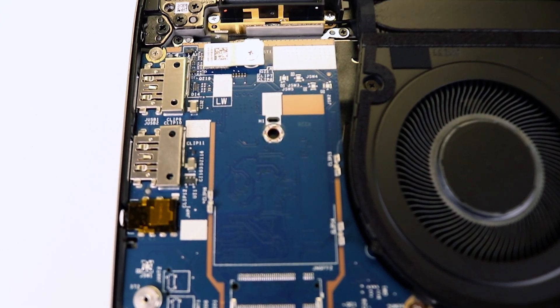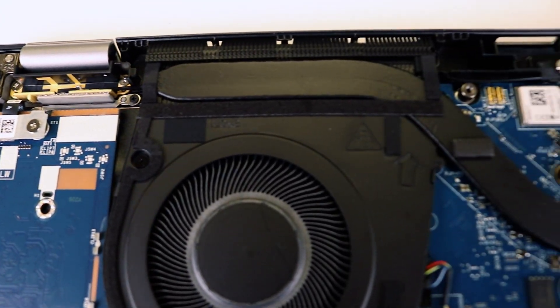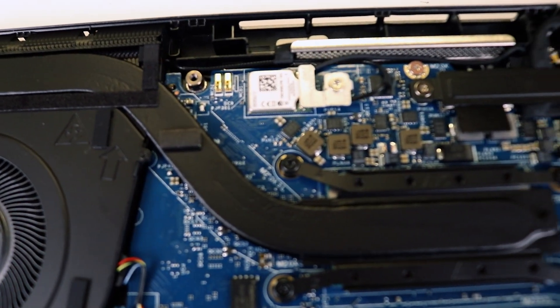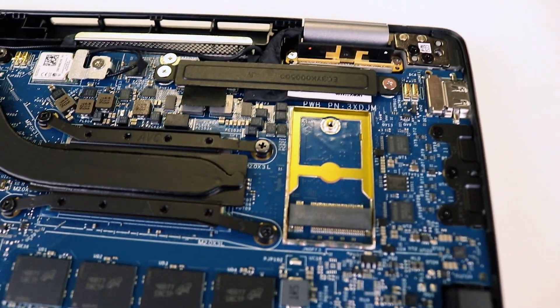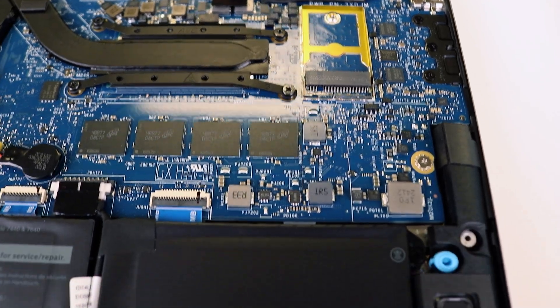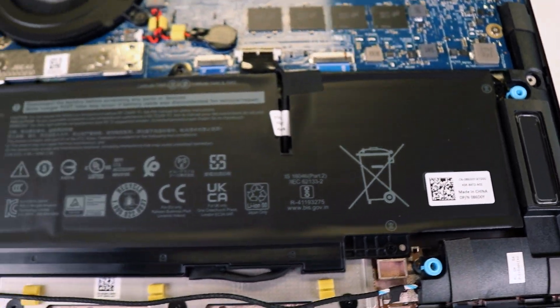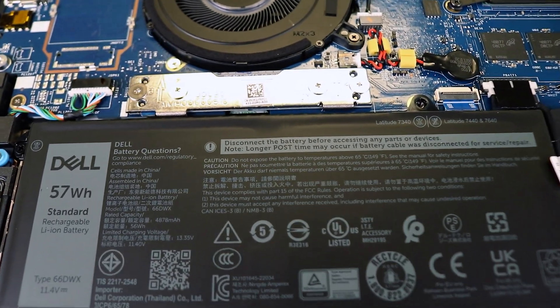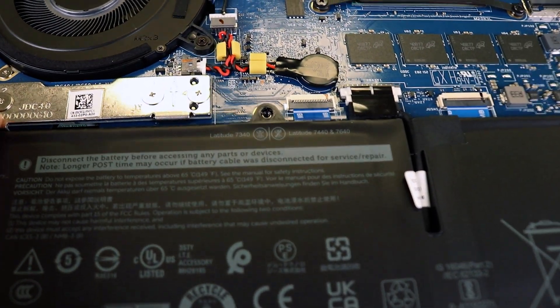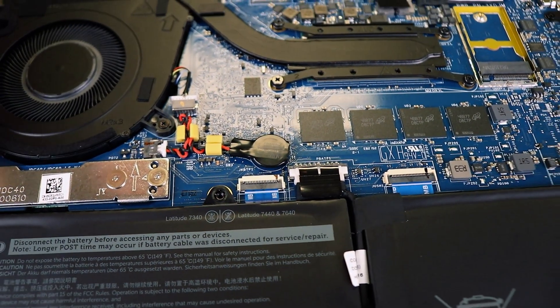If any USB port breaks, it will require an expensive replacement and re-soldering. Other than that, you're stuck with whatever you get directly from the factory or if you bought it used — the only option for an upgrade is the SSD. Thank you very much for watching. Peace to everybody!